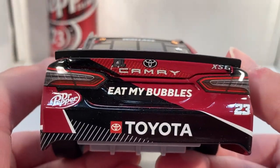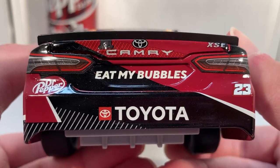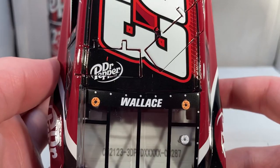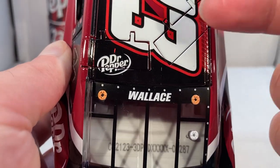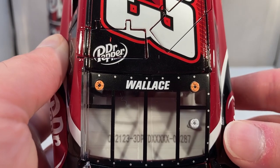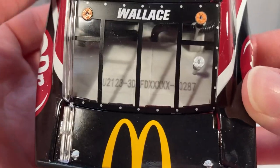On the back you have Toyota Camry XSE, a Dr Pepper logo, and 'Eat My Bubbles' — that's also really funny. Got a McDonald's logo on the deck lid. Got one Dr Pepper logo on the roof — that looks kind of stupid to be honest, but it's because the number 23 is tilted that way so they couldn't fit another one there. I feel like they would have just not put one on the roof, but whatever. This is number 287.